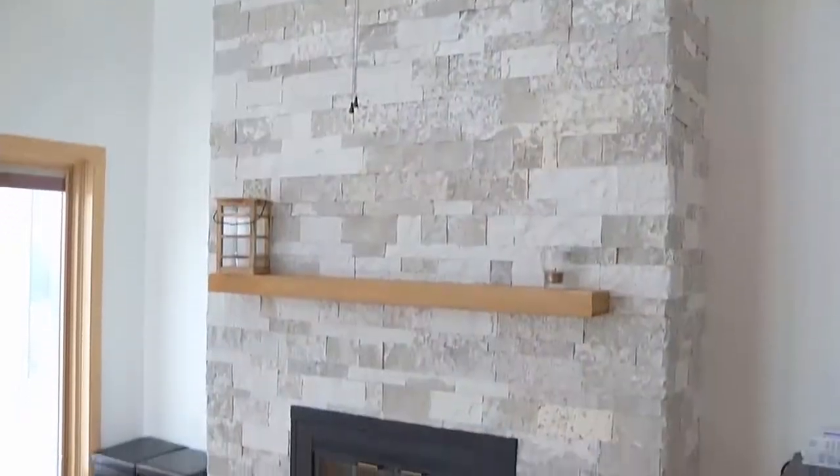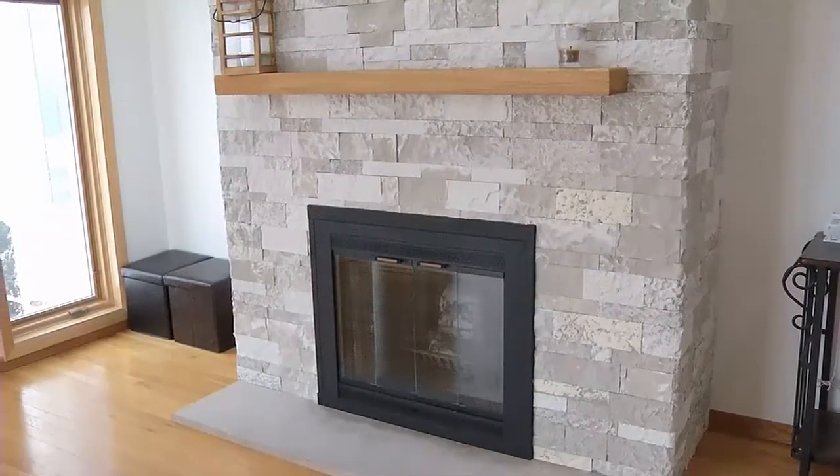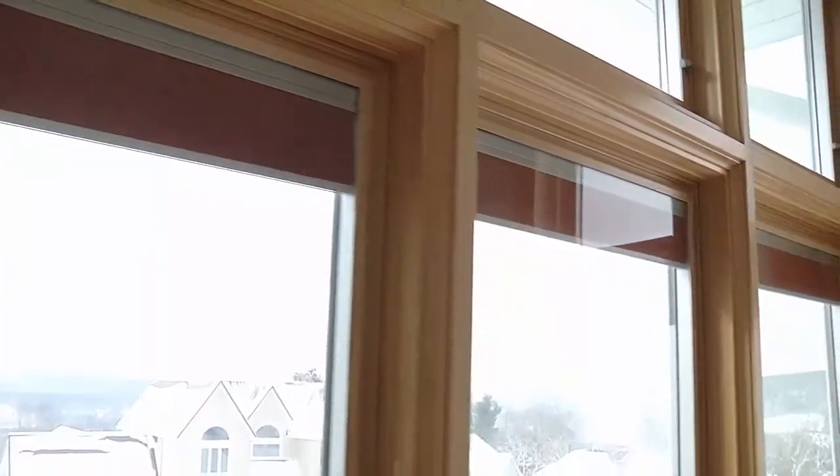I just love that fireplace — it's absolutely stunning. And to have the built-in blinds in the windows, yes, that's a huge cost savings. Oh yeah, absolutely. Easy to maintain — you don't have to worry about cleaning them.